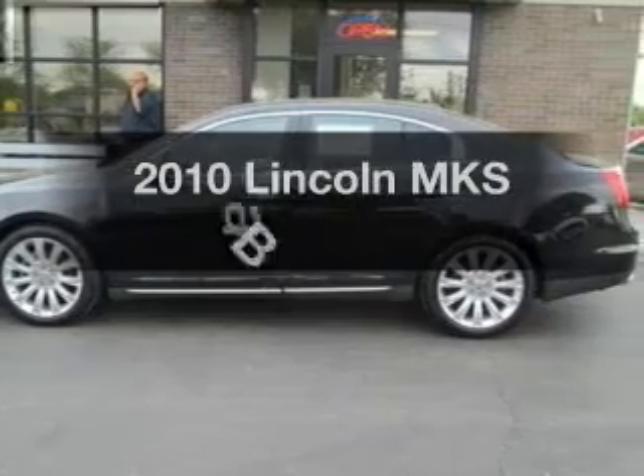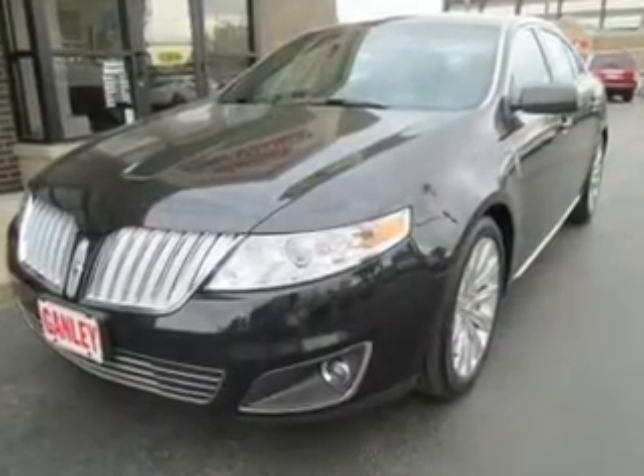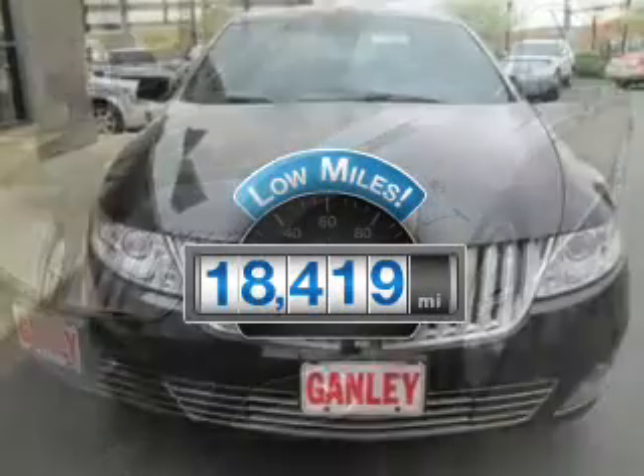Introducing the 2010 Lincoln MKS. If you're looking for a first-rate auto, this one could be yours today. A low odometer reading is a great advantage.